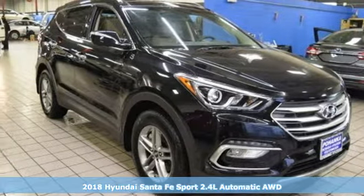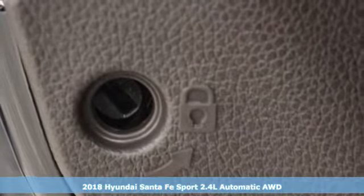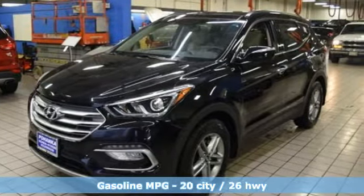Here's a 2018 Hyundai Santa Fe Sport. This car pulls ahead of the pack with its cargo capability, safety measures and horsepower. It comes with all the amenities you need.